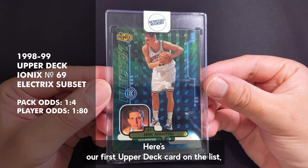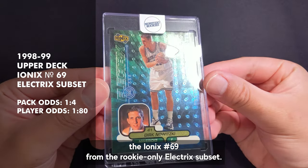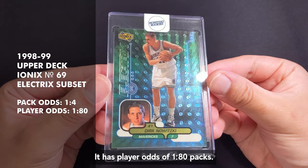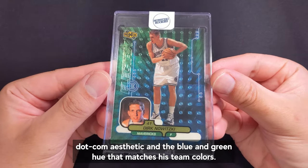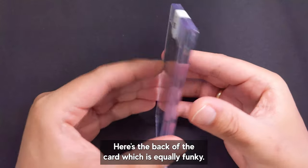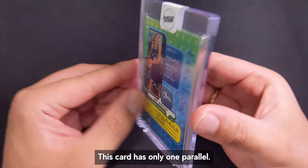Here's our first Upper Deck card on the list: the Ionics number 69 from the Rookie Only Electric subset. It has player odds of 1 in 80 packs. This is my favorite among his Upper Deck true rookies due to the funky late-90s dot-com aesthetic and the blue and green hue that matches his team colors. The back of the card is equally funky. This card has only one parallel.